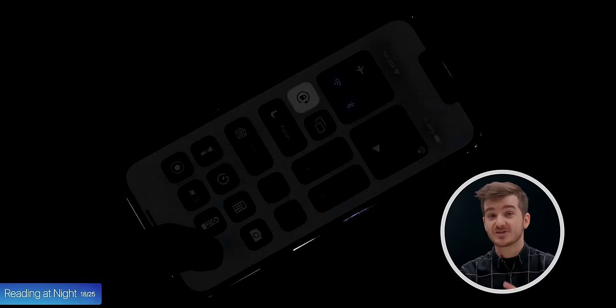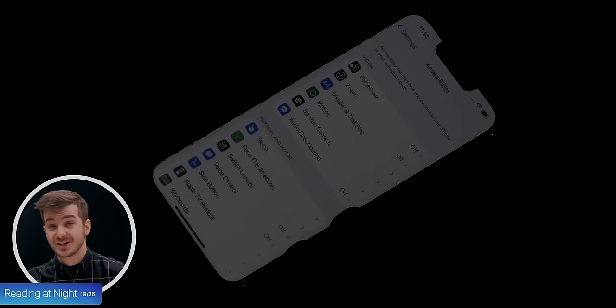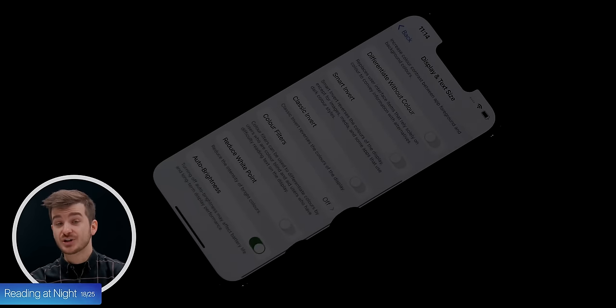Tip 18: If you use your iPhone at night and you always thought that it was way too bright even on the lowest level, you can actually drop the brightness to a much lower level. Just go to Settings, Accessibility, Display and Text Size, and enable Reduce White Point.